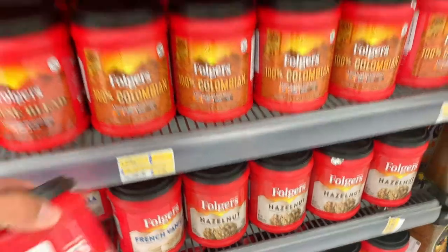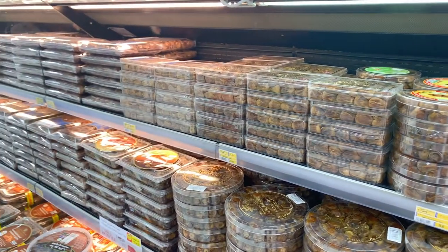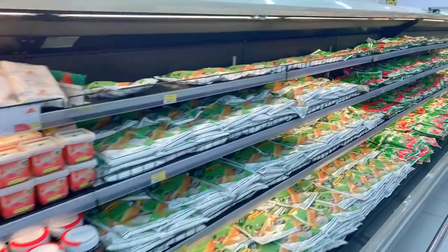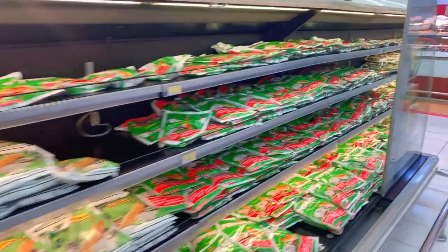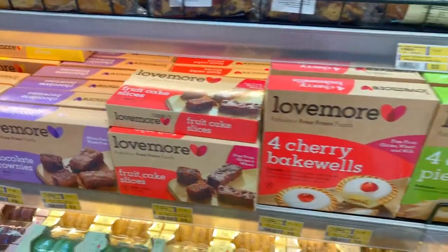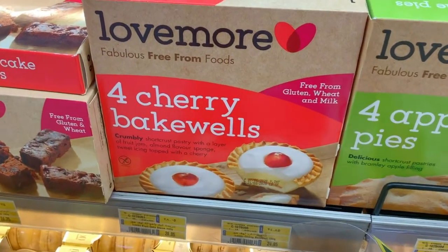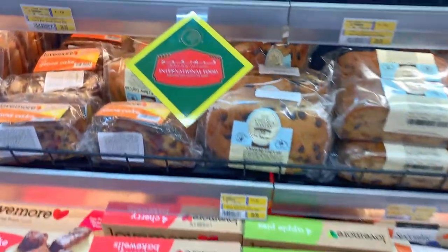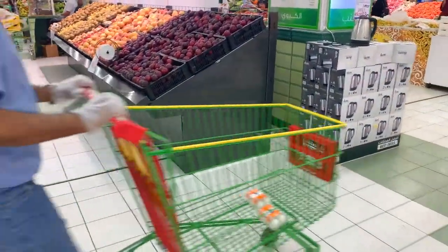I'm going to grab this French vanilla coffee — it's hard to find. They also have different types of dates, which makes sense since Saudi Arabia is known for dates, especially from Al-Qassim in the north and Medina. You do have to be careful with some products though — this one says free from gluten, wheat, and milk, but it may still contain eggs, so always read the full label.